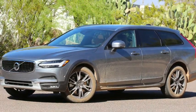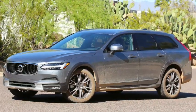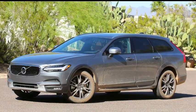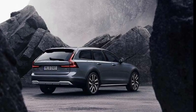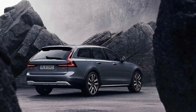The Volvo V60 and V60 Cross Country are the base models of the Swedish automaker's long roof series and are currently the best and only station wagons on the market. This is Volvo's smallest estate and shares the same stylish Scandinavian design and luxurious interior as the larger V90 Cross Country estate.